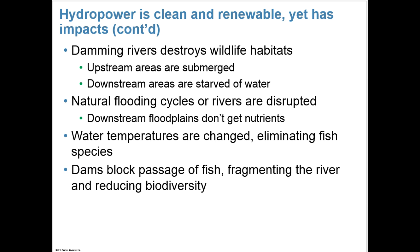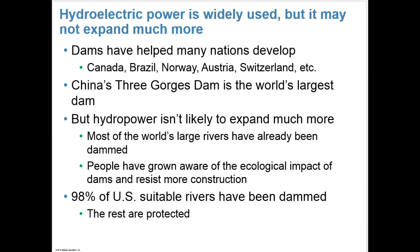But there are impacts: damming rivers destroys wildlife habitats. Natural flooding cycles of rivers can be disrupted, causing floodplains downstream not to get their nutrients. Water temperatures could be changed, which could be dangerous to fish and other species, and dams can block the natural passage and migration of certain fish, reducing biodiversity. But dams have helped many nations develop, like Canada, Brazil, and Switzerland. China's Three Gorges Dam is the world's largest dam. Hydropower isn't likely to expand much more — most of the world's large rivers have already been dammed, people are aware of the ecological impacts, and 98% of U.S. suitable rivers have already been dammed while the rest are protected.